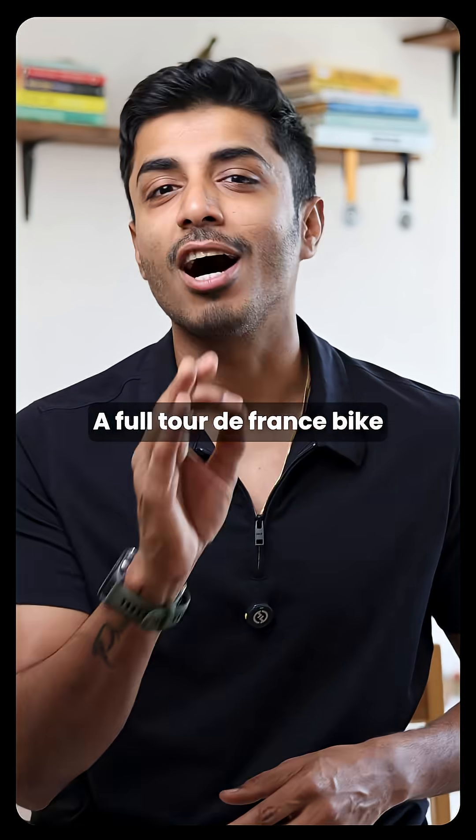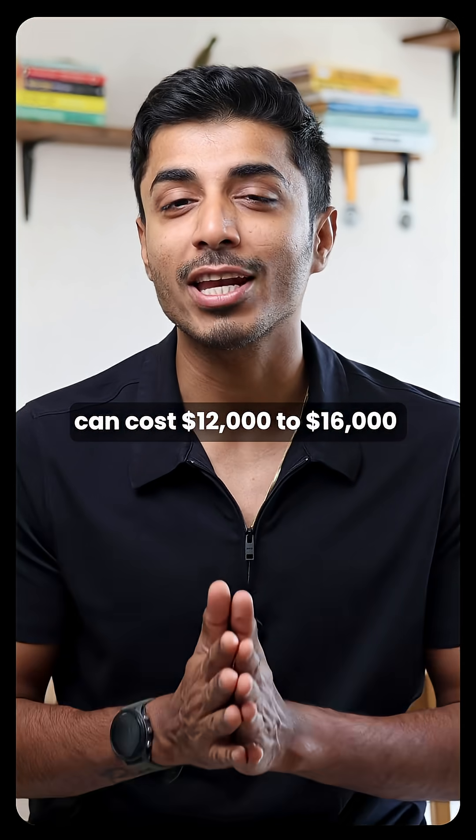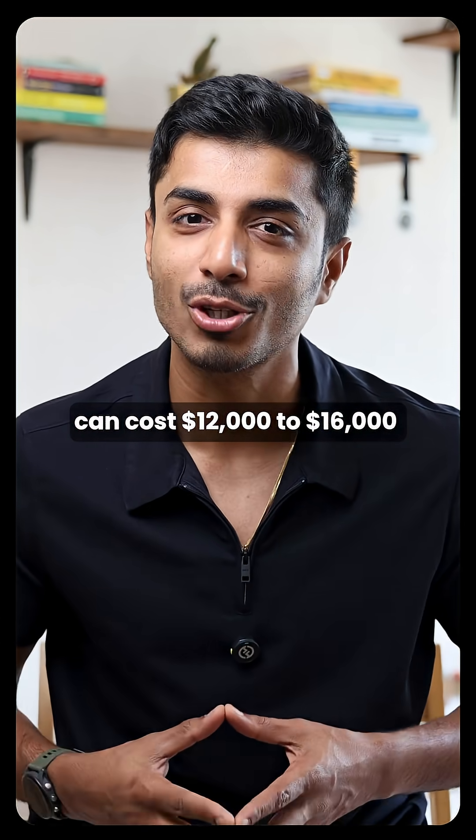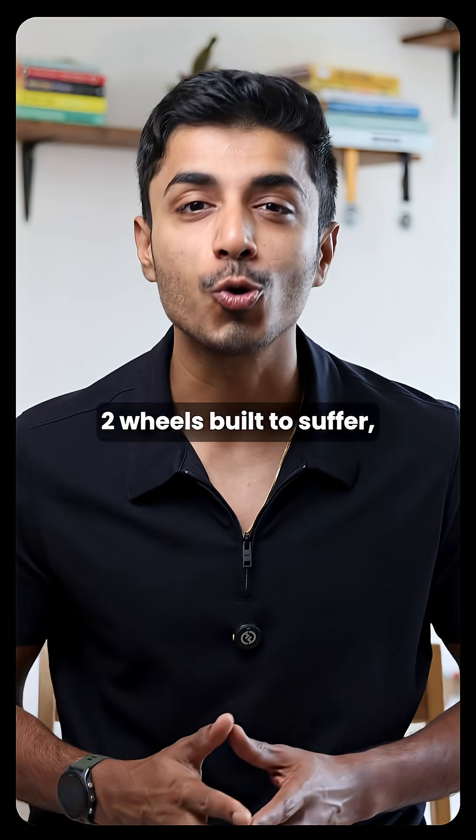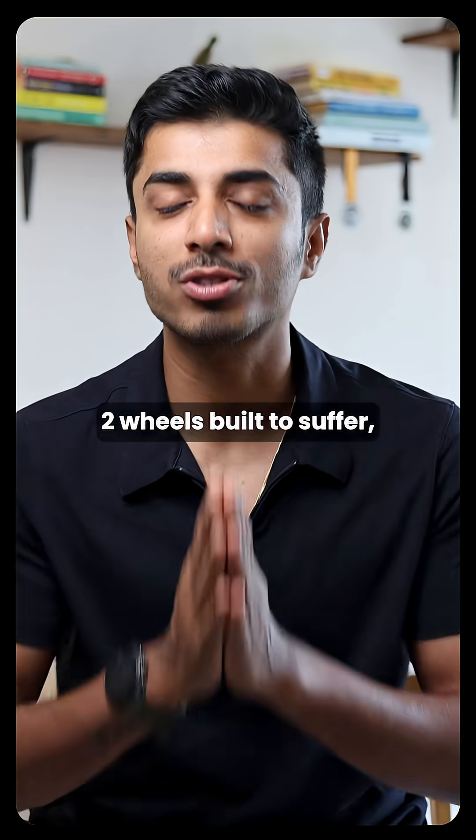And the price? A full Tour de France bike can cost $12,000 to $16,000, without even counting the spares. It's a rocket on two wheels, built to suffer.